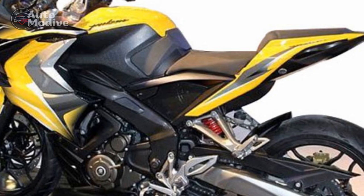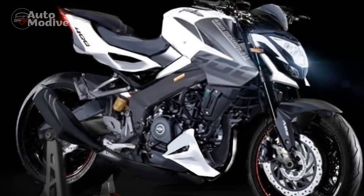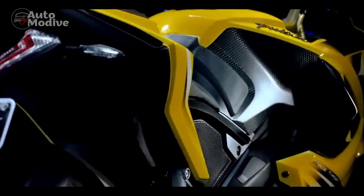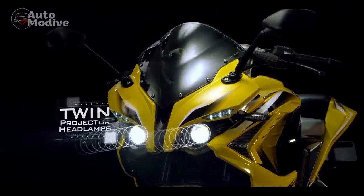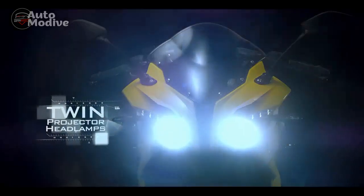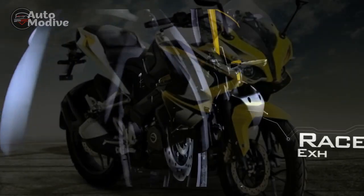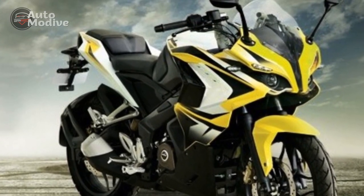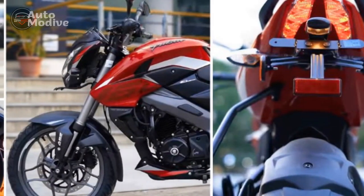Riding Dynamics: One of the standout features of the Bajaj Pulsar RS400 is its exceptional handling and riding dynamics. The perimeter frame provides a stable foundation, while the front and rear suspension systems are tuned for sporty handling without compromising comfort. The wide tires offer excellent grip, and the overall balance of the bike inspires confidence in corners and during quick maneuvers. Whether navigating through traffic or enjoying twisty roads, the RS400 offers a well-rounded and engaging riding experience.